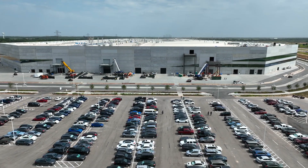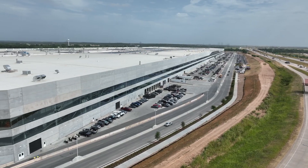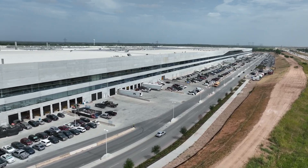Today's journey takes us inside the awe-inspiring Gigafactory, the birthplace of Tesla's trailblazing Cybertruck. From here in Texas, Tesla is not just building a truck, but crafting the future of transportation.